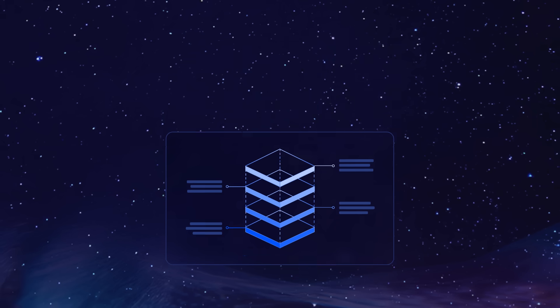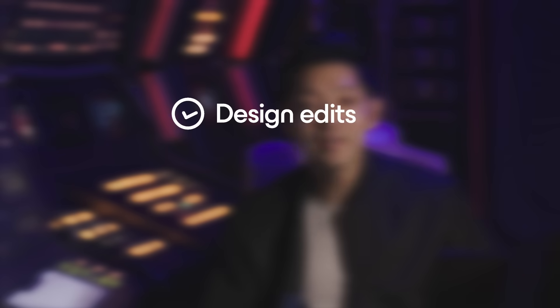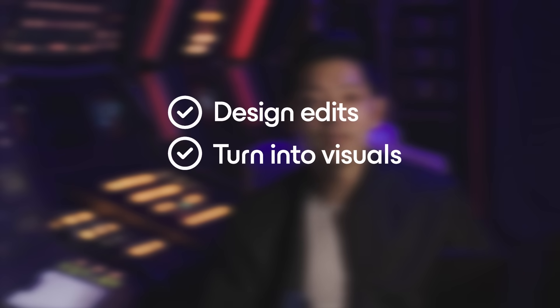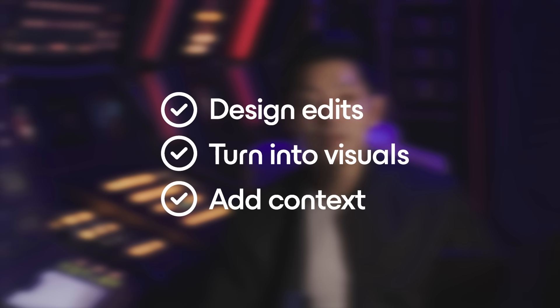Each visualization adapts to your content and style. So with Agent, you can make sweeping design edits, turn any material into visuals, and add context to your stories. Altogether, this saves hours of dreaded manual work. This is the kind of intelligence that can transform how we share ideas.